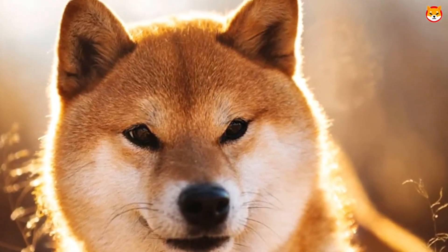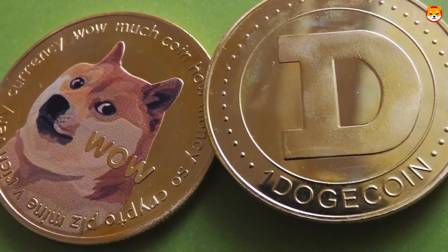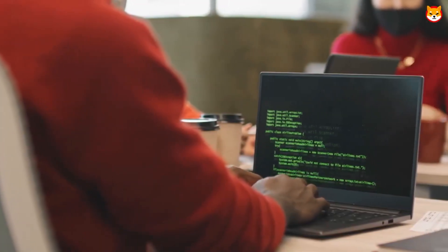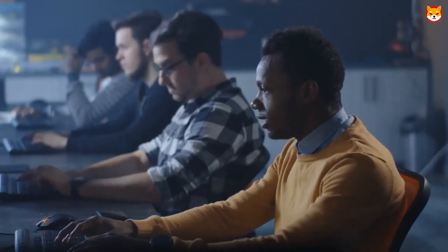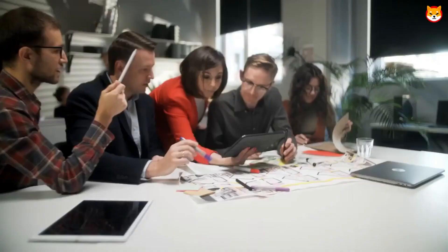No one knows why the dev team managed to launch this wallet early. But could it maybe have something to do with the recent Ledger controversy? If you have been watching videos on this channel, you know that Ledger recently launched an update that made people lose confidence, even withdrawing all their coins from their Ledger wallet. So could it be possible that Shiba Inu is trying to corner the market that Ledger just lost? I mean, it makes a lot of sense.